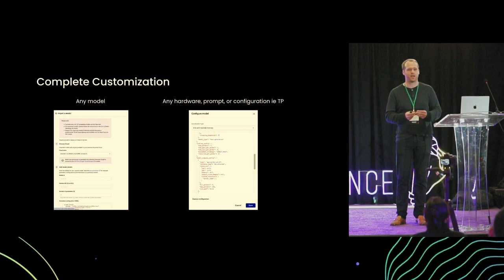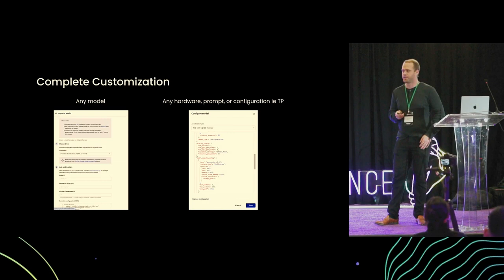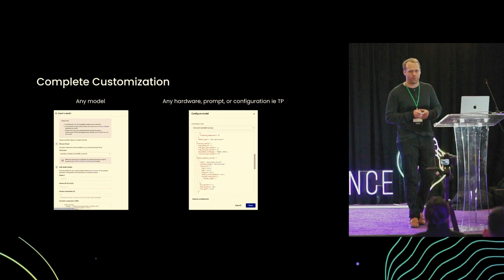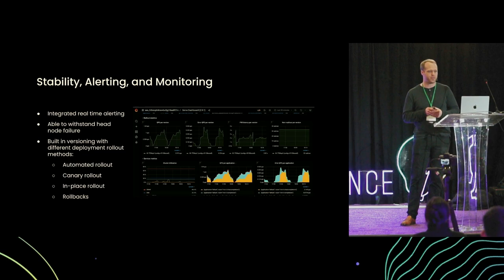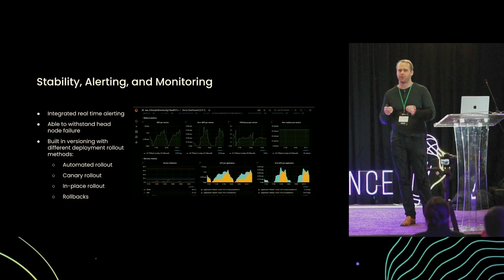The next piece we talked about was reliability. Healthcare is a 24/7 issue — we can't have a system that's not robust and reliable. Out of the box when self-hosting LLMs with AnyScale, there's integrated real-time alerting, fault tolerance and the ability to withstand node failures, and zero-downtime upgrades to keep your production application running reliably. In chaos testing, we've seen greater than 99.9% reliability, which is obviously very important for these mission-critical applications.